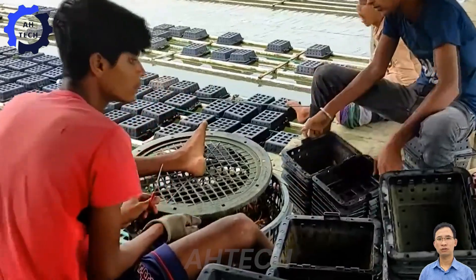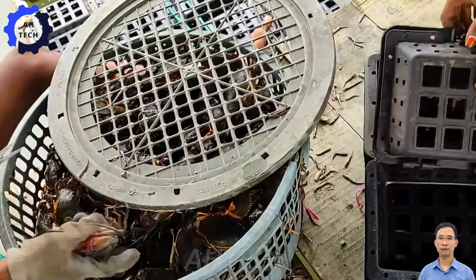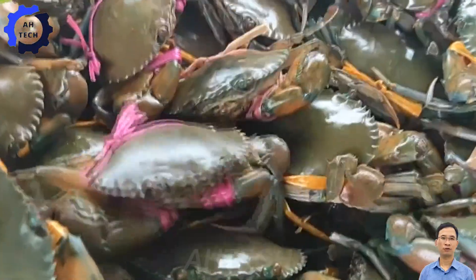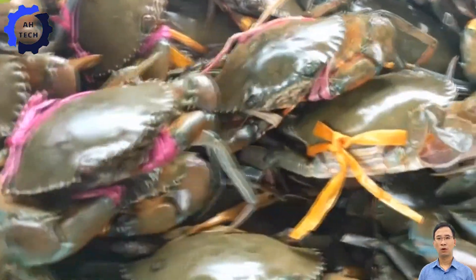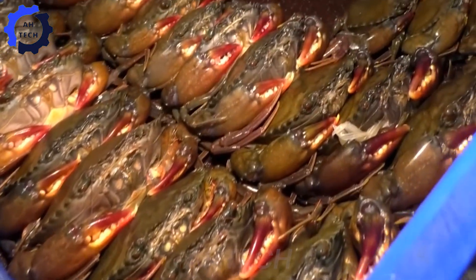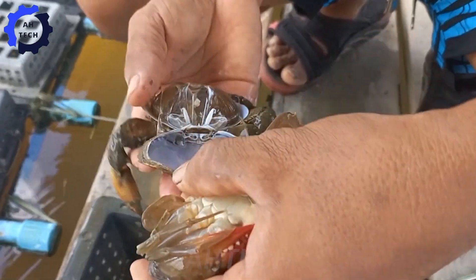We will embark on an exciting journey to discover the unique flavor of soft-shell crab, one of the wonderful sea crabs that cannot be missed. Soft-shell crabs with sweet meat and high nutrition have become a source of inspiration for many chefs and culinary enthusiasts. We will go to Thailand, which is famous for its advanced crab farming technology, especially soft-shell crabs.